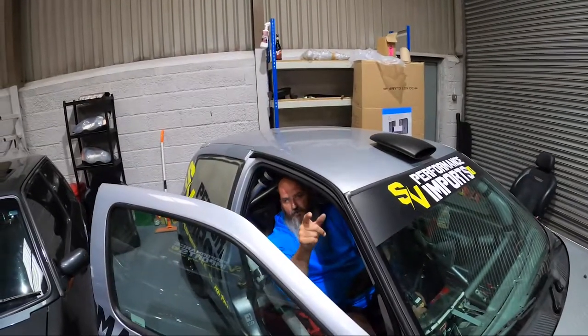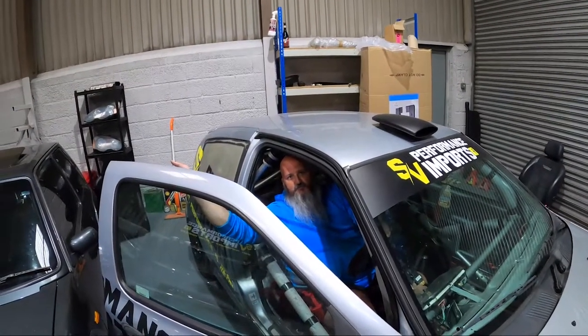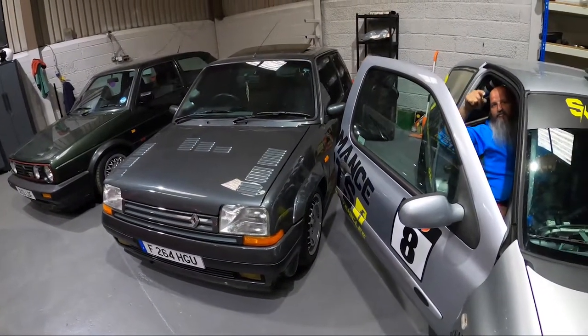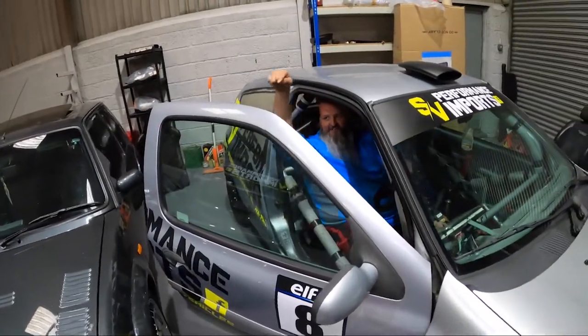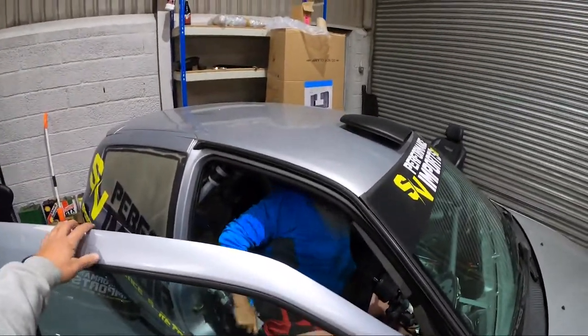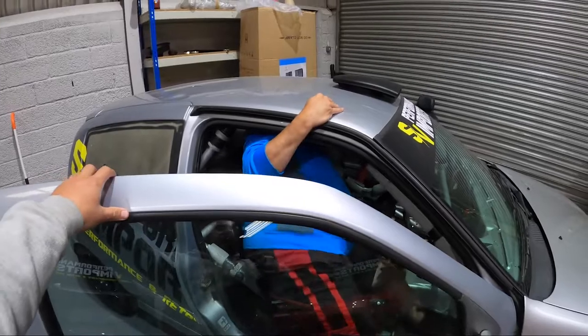The problem I've got is I'm sat next to a 17,000 pound Renault 5 GT Turbo. We don't wanna mark that, I'm very concerned about this. So I'm gonna get him to hold the door. I'll watch your door mate. It's gonna be an interesting one.